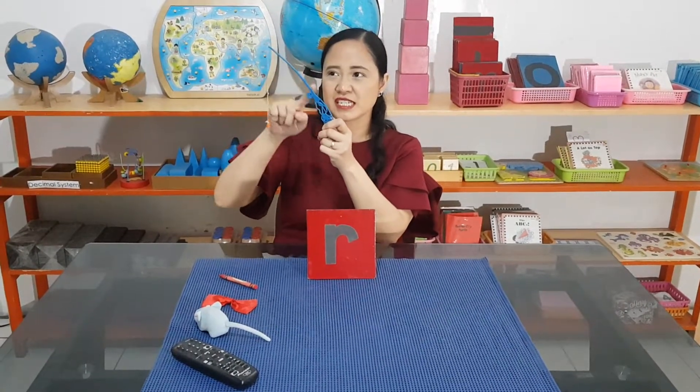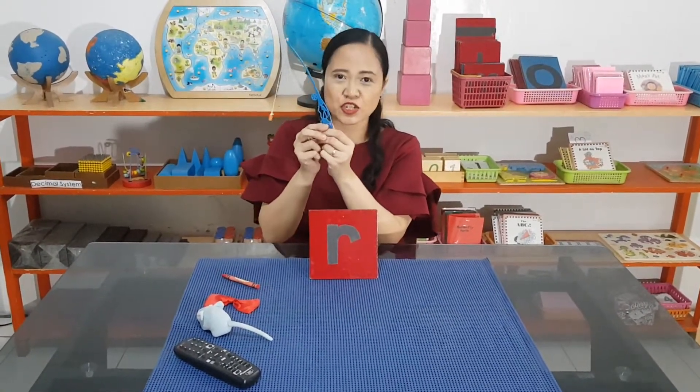Who has tried fishing? Because this is a rod — it's actually a fishing rod. R-O-D. Can you say rod?